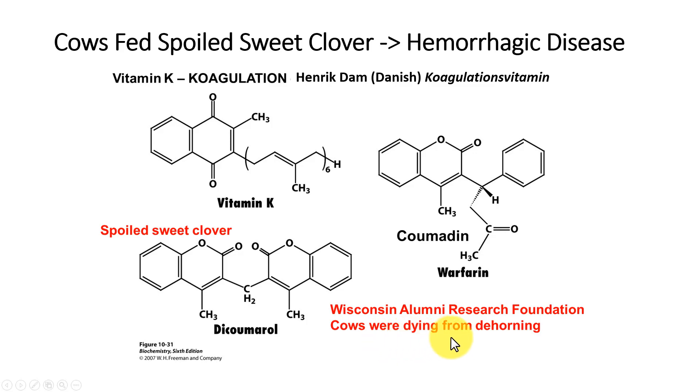Here is the structure of vitamin K. At the University of Wisconsin, scientists were asked to figure out why cows were dying when they were being dehorned. Wisconsin has a lot of dairy cattle, and they dehorn them so they don't injure each other. The scientists found that the cows were eating some spoiled sweet clover, and that spoiled sweet clover contained a compound called dicumarol, which is very similar in structure to vitamin K. From that chemistry, they figured out why the cows were dying — their vitamin K wasn't working.